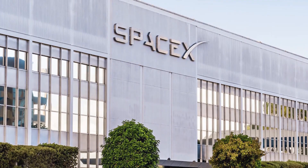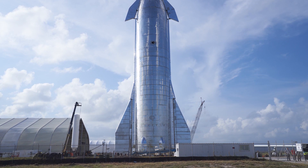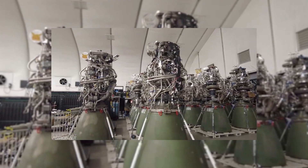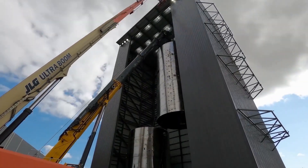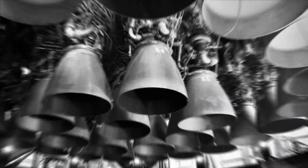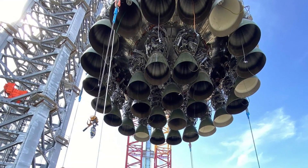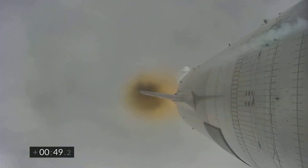SpaceX has notched up another milestone in the development of Starship, fixing its Raptor vacuum engine to the spacecraft and test firing it for the first time. This marks another important step in the company's ongoing efforts to reach Mars, with this larger engine variant to perform the important role of propelling the massive vehicle once it reaches outer space. Starship is SpaceX's next-generation vehicle designed to transport people and cargo to the Moon and Mars, and back in May the company successfully flew it to high altitude and landed it for the first time. The Raptor engines that propelled this test flight are what are known as sea-level variants, which feature small nozzles designed to safely eject exhaust gas at the atmospheric pressures found at sea level while generating thrust to lift the rocket off the ground.